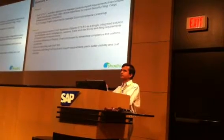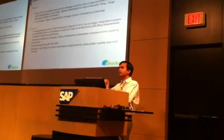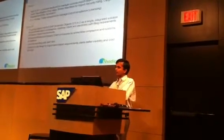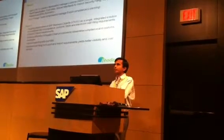We have a core system which is integrated across all zones. We share information from one country's export and the other country will become an import.